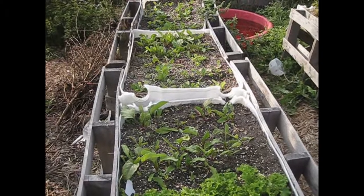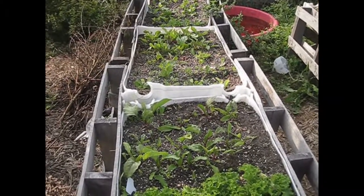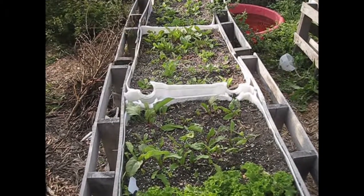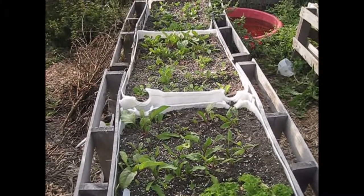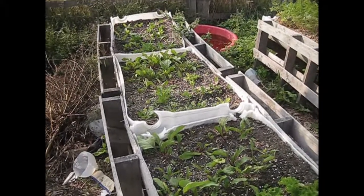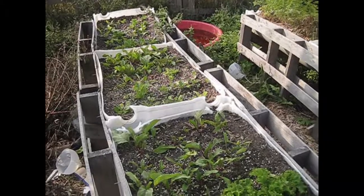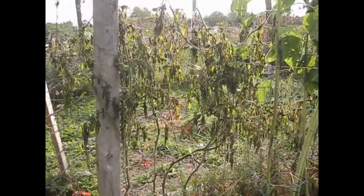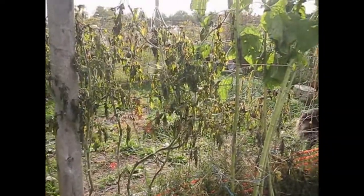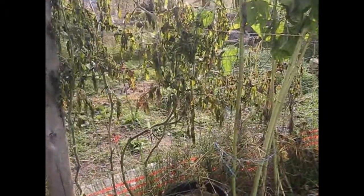It got down to 29 degrees here on Friday night. It's getting down to around the mid-40s at night now and kind of around 60 during the day. They'll be fine for about another week or so and we might have to cover them again — we'll be watching the weather. My tomatoes are done, completely destroyed by the frost, so I'll be pulling those out eventually.